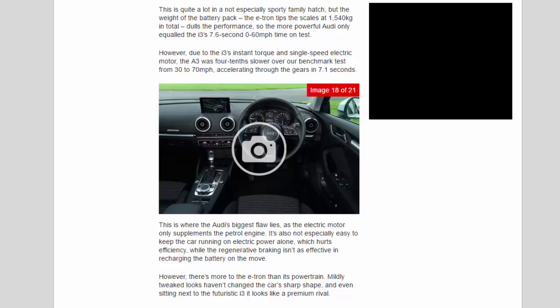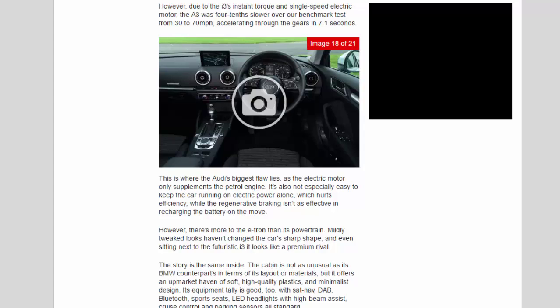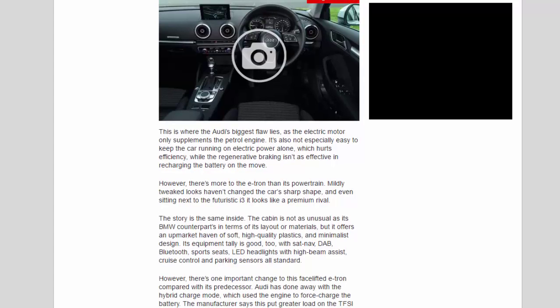So the more powerful Audi only equaled the i3's 7.6-second 0-60mph time on test. However, due to the i3's instant torque and single-speed electric motor, the A3 was 0.4 seconds slower over the benchmark 30-70mph test, accelerating through the gears in 7.1 seconds. This is where the Audi's biggest flaw lies: the electric motor only supplements the petrol engine, it's not especially easy to keep the car running on electric power alone, which hurts efficiency, and the regenerative braking isn't as effective at recharging the battery on the move.